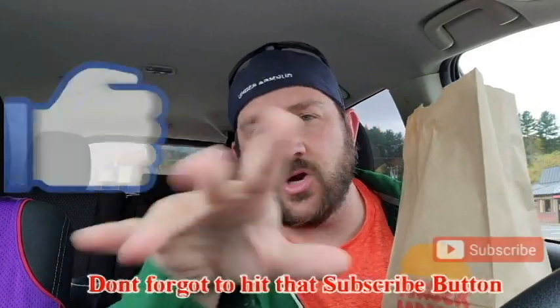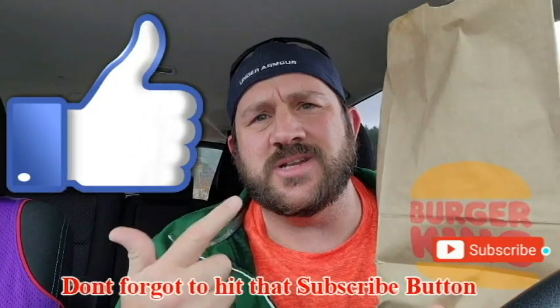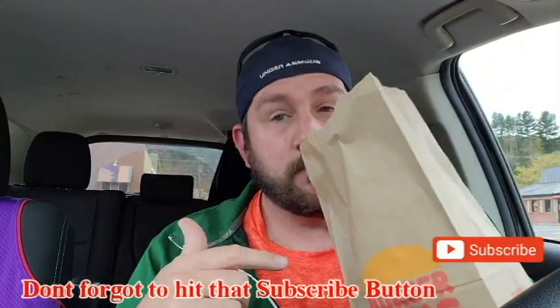What's up everyone? Review time with Tim. I got the BK Ghost Nuggets coming at you. Make sure we're subscribing to the channel, smashing the likes, commenting below, hitting the notification bell, and let's get into today's Burger King Ghost Nuggets review.